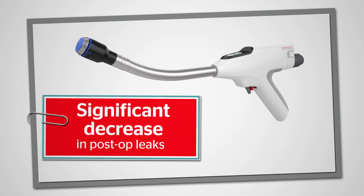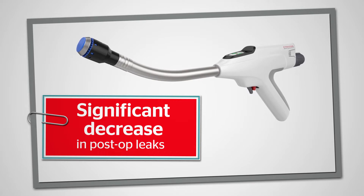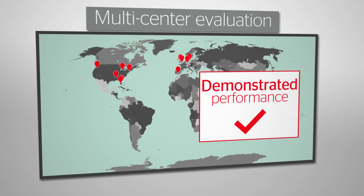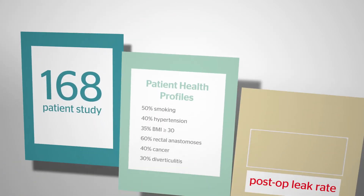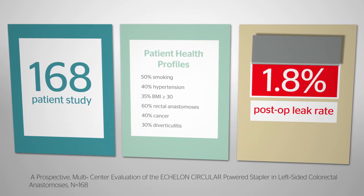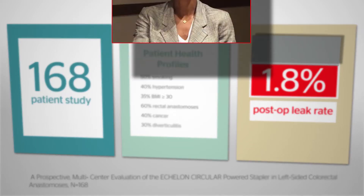While every surgeon's experience is different and leaks are multifactorial, recent studies show a significant decrease in post-op leaks with the Echelon Circular Powered Stapler. In an international prospective multi-center evaluation of left-sided colorectal anastomosis, Ethicon demonstrated the performance of its Echelon Circular Powered Stapler in a study of 168 patients with a variety of health profiles, observing a 1.8% post-op leak rate.